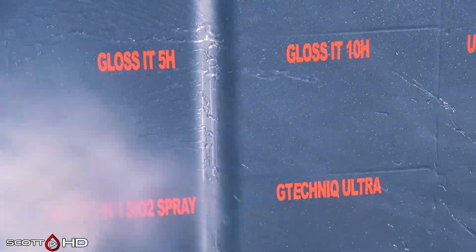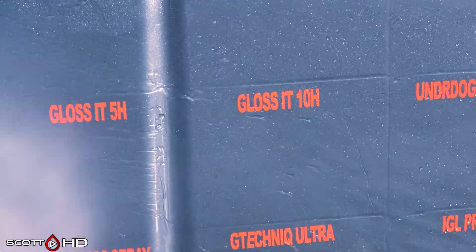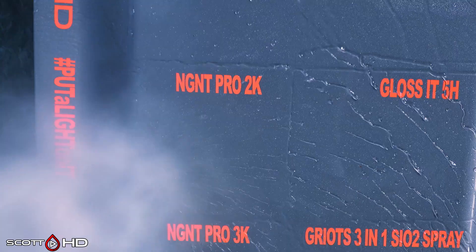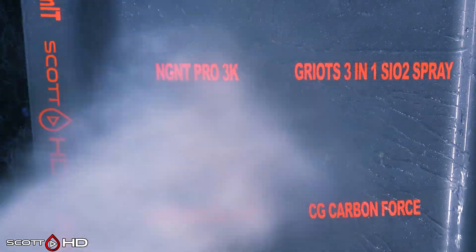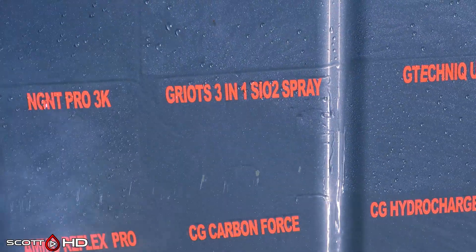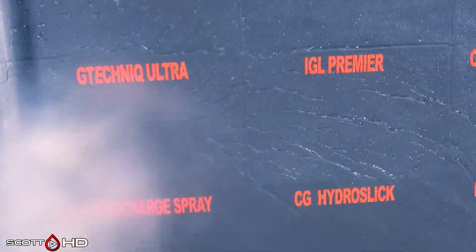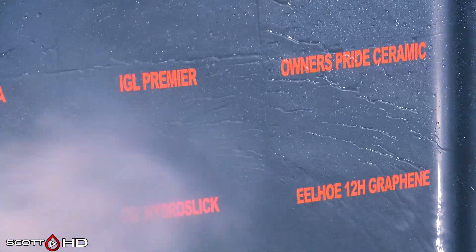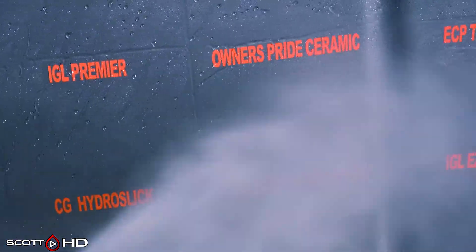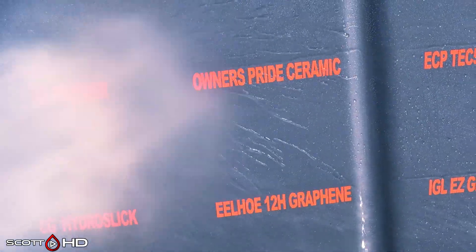Gloss It 10H and Gloss It 5H both looking good — the 5H actually looks almost slightly more hydrophobic. NG NT Pro 2K and Pro 3K looking very good; those are multiple-layer coatings — the 3K has at least three or four layers in there. Griot's SiO2 is starting to look a little bit weak; in my other test it lasted around a year, and I think it's going to look like that again in this test. Gtechnic Ultra and IGL Premiere both looking good — IGL Premiere is rated for six months but typically lasts a little bit longer in these tests.